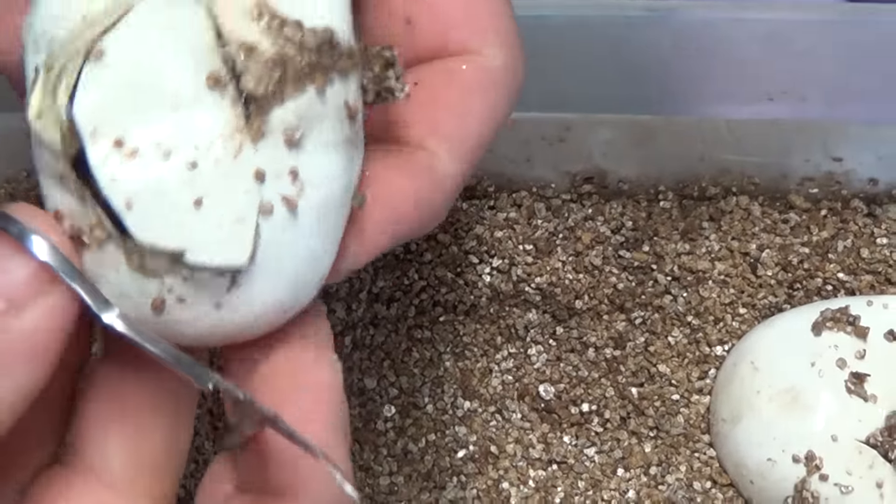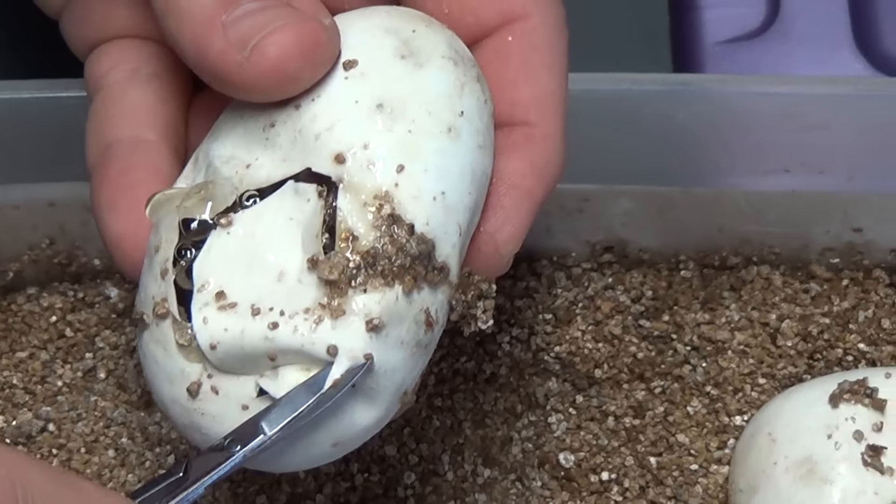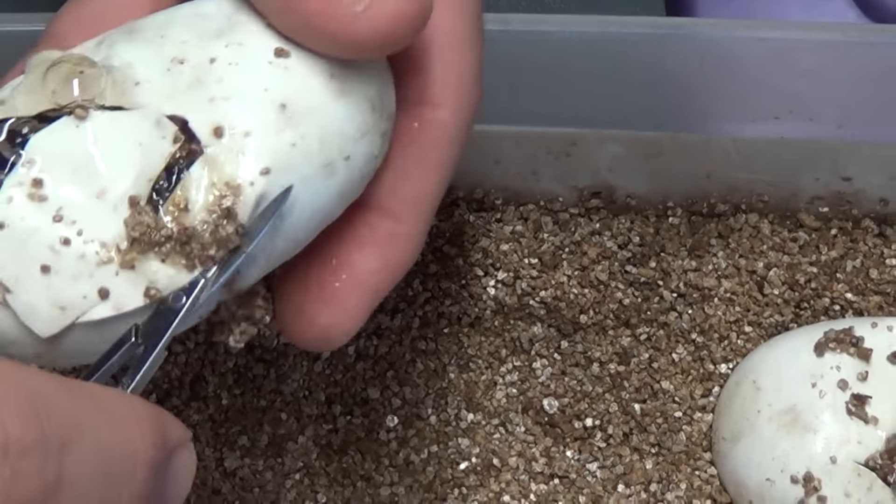Sometimes when they sit in the other tubs it smells a little weird. Sometimes I have to clean them before they all come out. The paper towels? Yeah, it does stink.